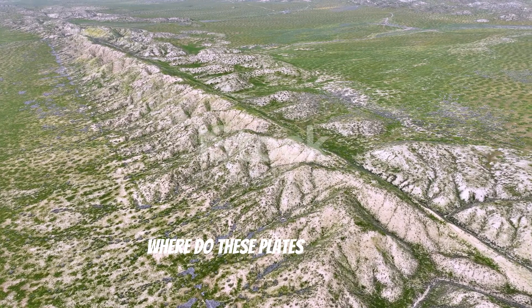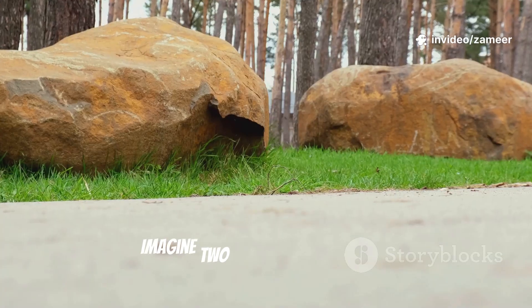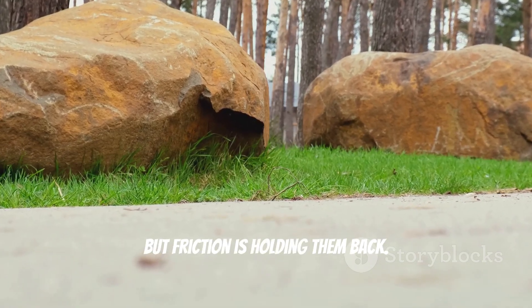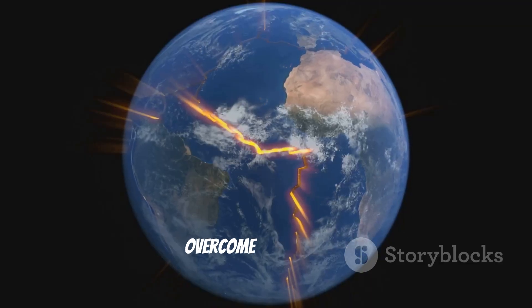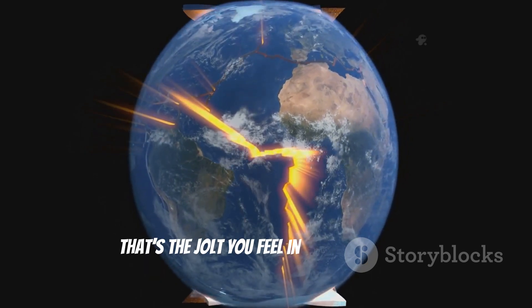Where do these plates get stuck? Usually along lines called faults. Imagine two giant blocks of stone grinding past each other. They want to move, but friction is holding them back. When the force gets strong enough to overcome the friction, the plates suddenly slip.